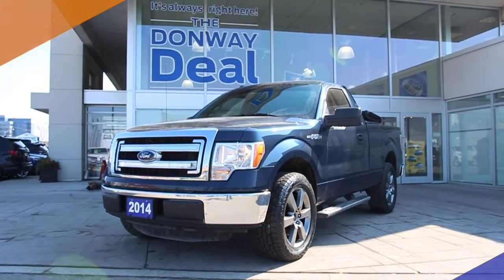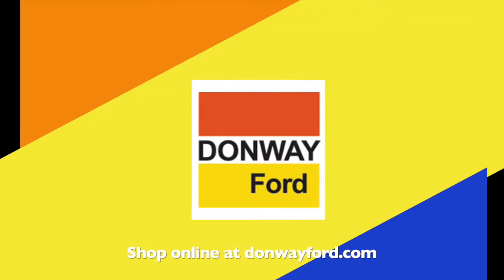For more information, visit Donway Ford or shop online at DonwayFord.com. Donway Ford, home of the Donway deal.